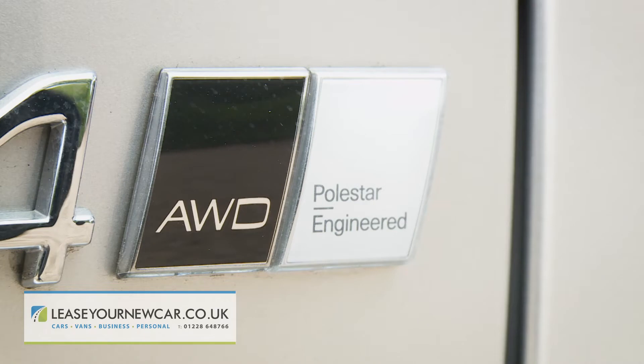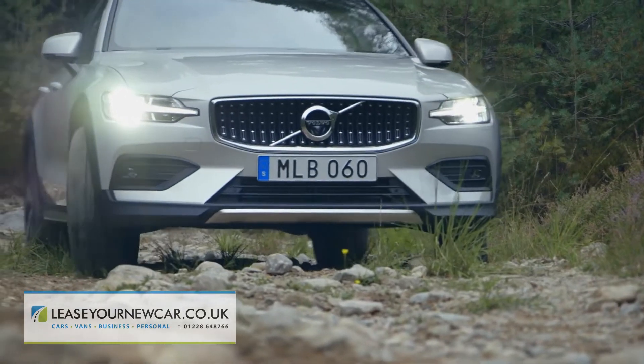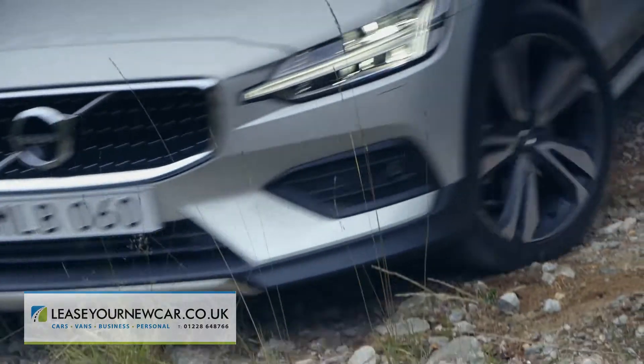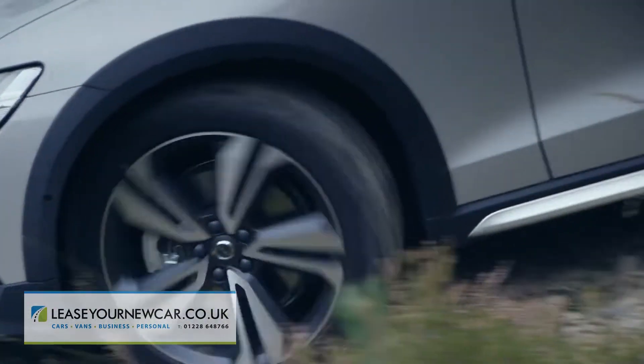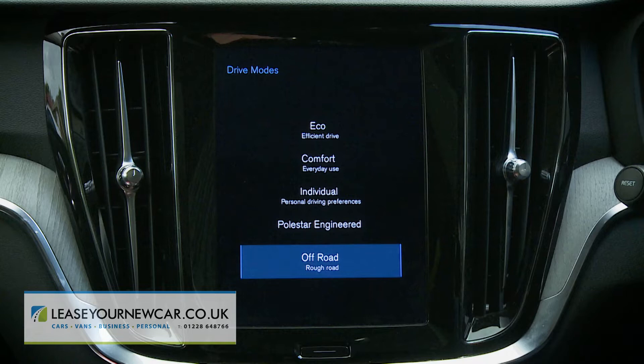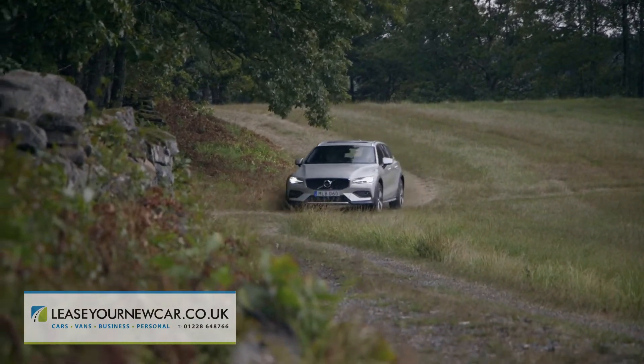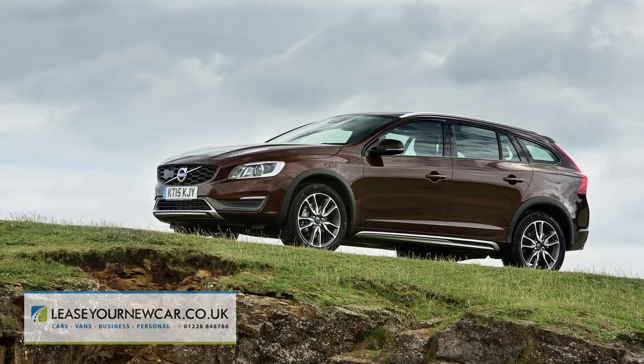Permanent all-wheel drive comes as standard, along with 60 millimetres more ground clearance than you'd get in an ordinary V60. This Cross-Country version also gets hill descent control and an off-road drive mode setting, so it's much more suitable for rough road treatment than the previous generation V60 Cross-Country model.